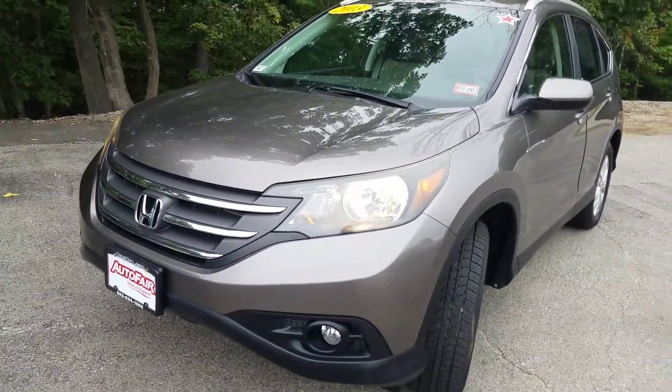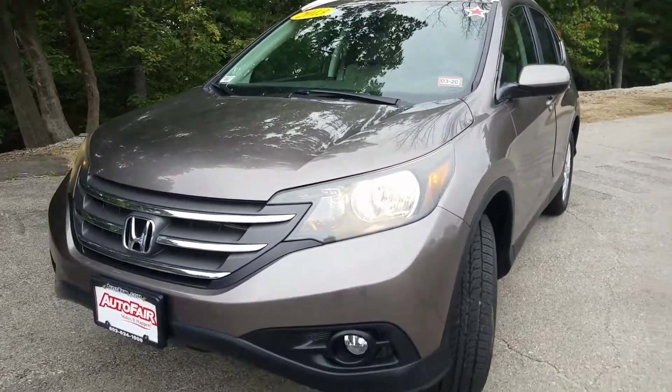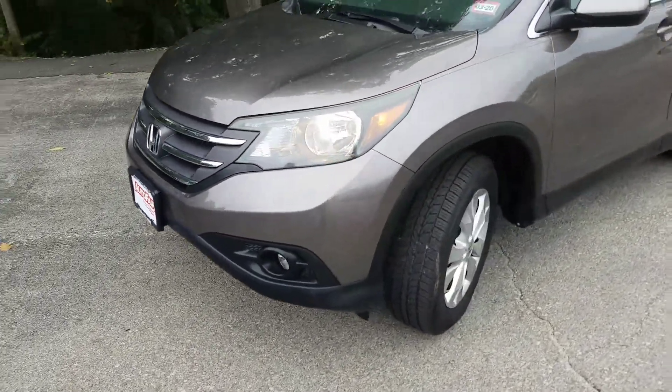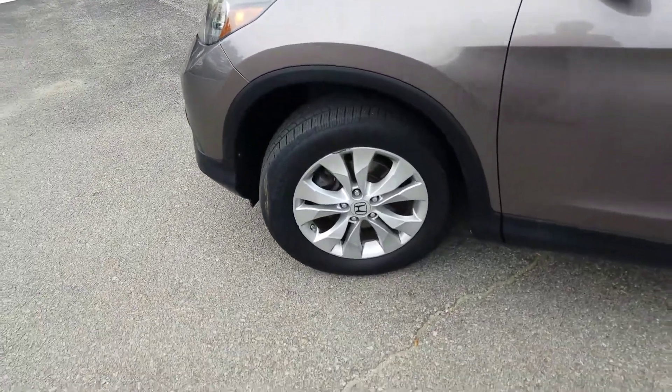First off, we see the halogen headlights — very nice and safe to have for those late night drives. This trim also comes with fog lights, further increasing the safety of the vehicle. As we come around, we stop and see these beautiful alloy wheels that come standard on this trim.